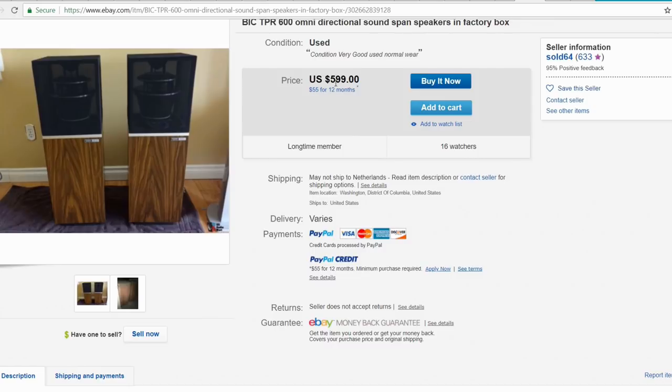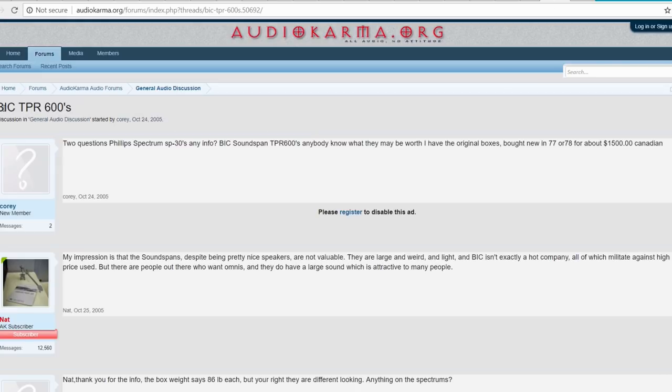I thought, okay, 250 euro, and this guy on eBay asks 600. But the Netherlands is a difficult market, so let me see if there are other sellers. If the sound is good and 250 euro isn't expensive, maybe it's worth it. I went digging deeper and found one of my favorite places to find info — AudioKarma.